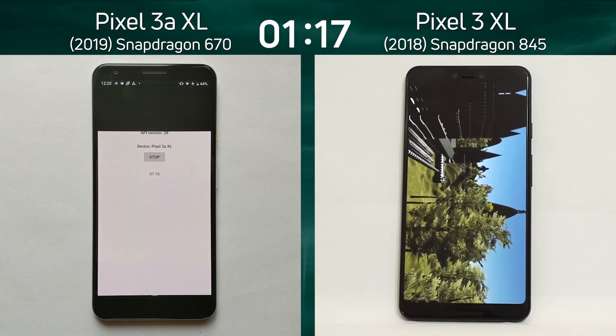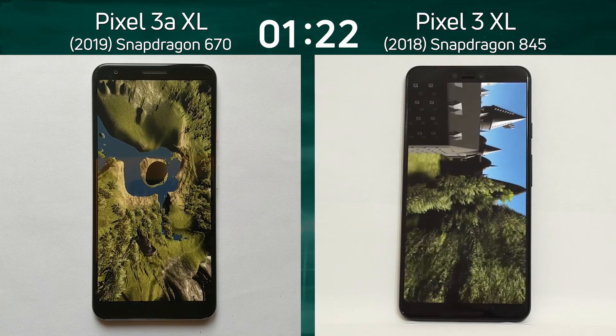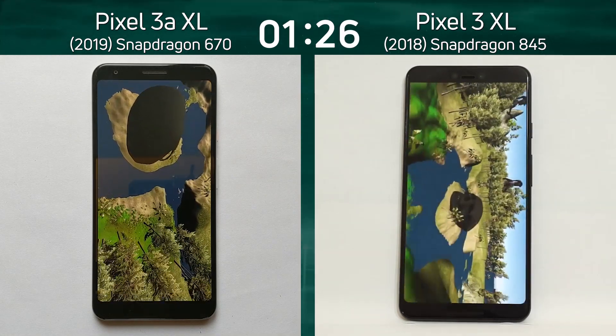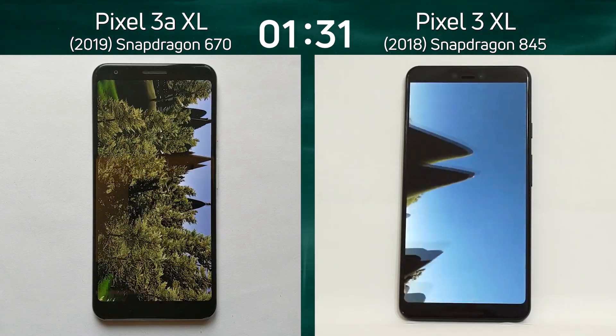The Pixel 3 XL already has a clear head start. Here we see the second big difference — look at the speed of these two side by side. The Pixel 3 XL is tearing through at a much higher frame rate.